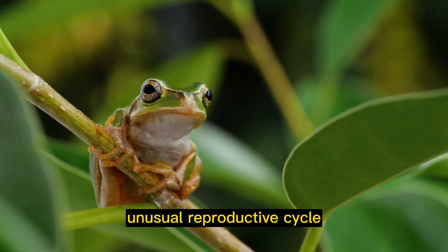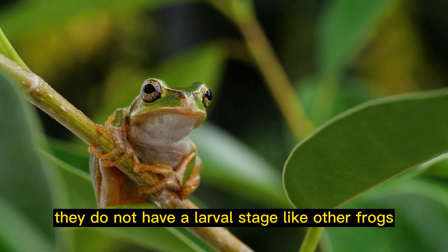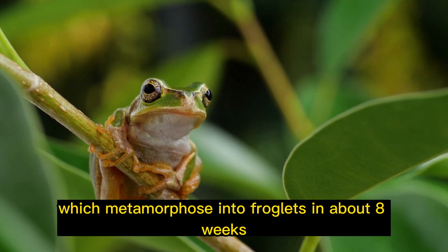Unusual reproductive cycle: African clawed frogs have a unique reproductive cycle. They do not have a larval stage like other frogs. Instead, the eggs hatch into tadpoles, which metamorphose into froglets in about 8 weeks.